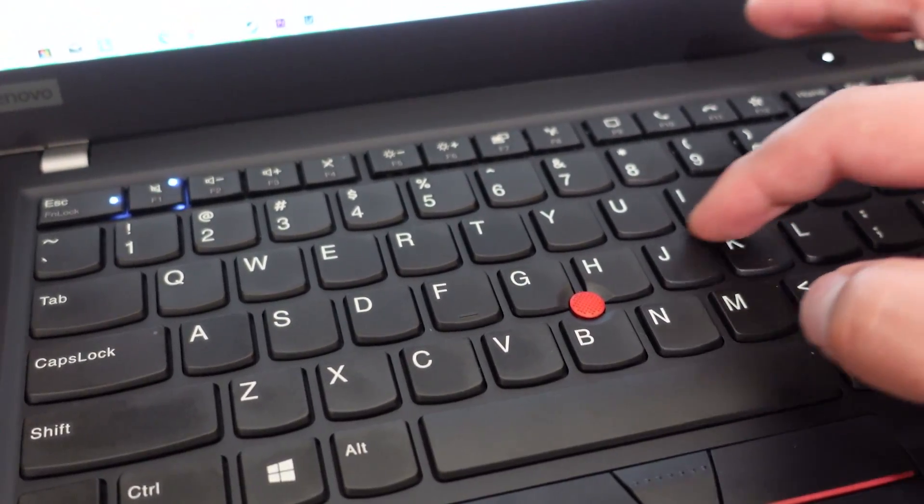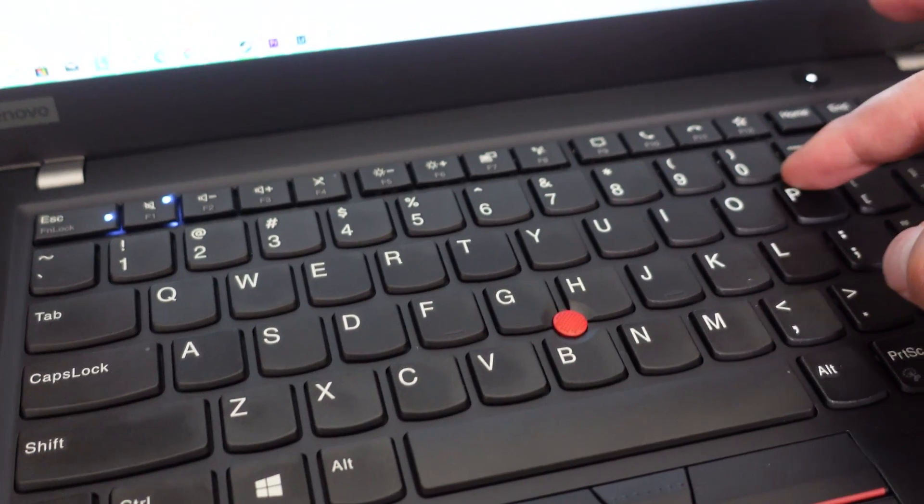My export usually takes around 10 to 20 minutes. During that time I'll do some web browsing here and there and leave the export job running in the background. However, the machine just repeatedly reminds me that there's some heavy job running and it's working very hard by burning my hand. My right hand is constantly getting burned in that area. It's kind of annoying — I cannot rest my hand freely in that area.